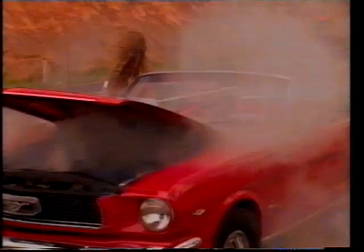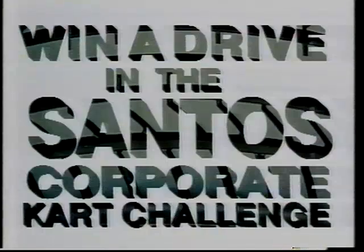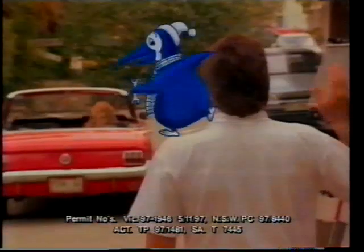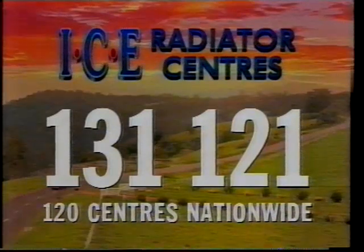See you later, Radiator — you couldn't take the heat no more. Let ICE check out your radiator this summer, and you could be on the grid at this year's Qantas Australian Grand Prix. One lucky customer will win the drive of a lifetime in the Santos Corporate Car Challenge. Have your radiator repaired at your nearest ICE radiator repair centre for the drive of your life. Goodbye, hasta la vista, baby. Call 131-121 for connection to your nearest ICE radiator centre.